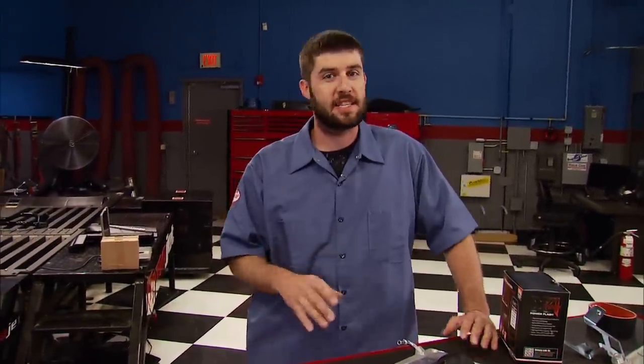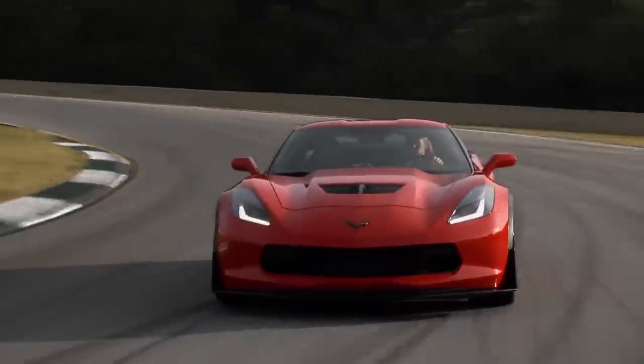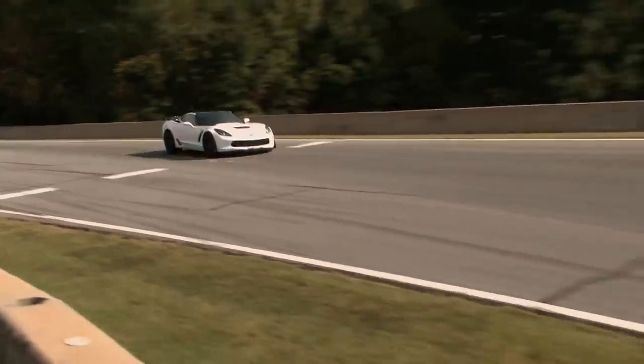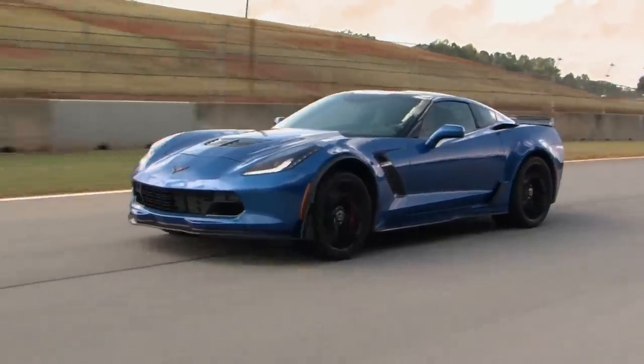The new Z06 is hands down the most powerful and quickest vehicle ever produced by GM. It's an awesome package — ultra light aluminum chassis, wind cheating carbon fiber body panels, reactive magnetic selective suspension, and a choice of seven speed manual or a paddle shifted eight speed automatic transmission. It flat out flies thanks to a supercharged 6.2 liter LT4 that puts out 650 horsepower, and it's stopped by carbon fiber six piston Brembo brakes.